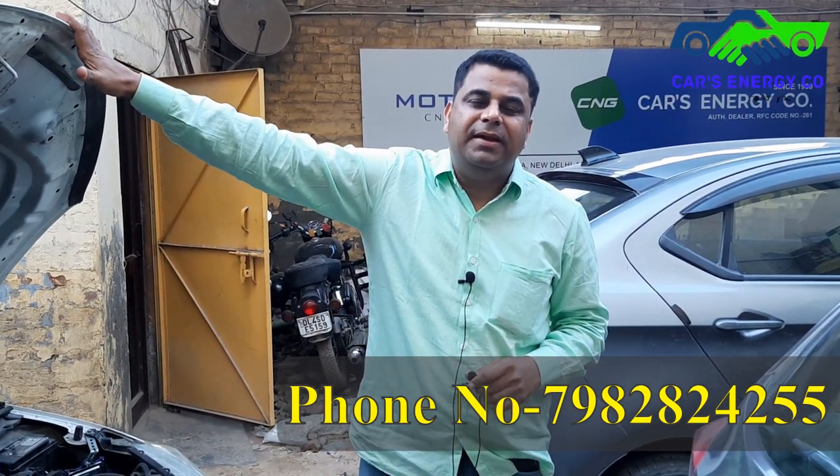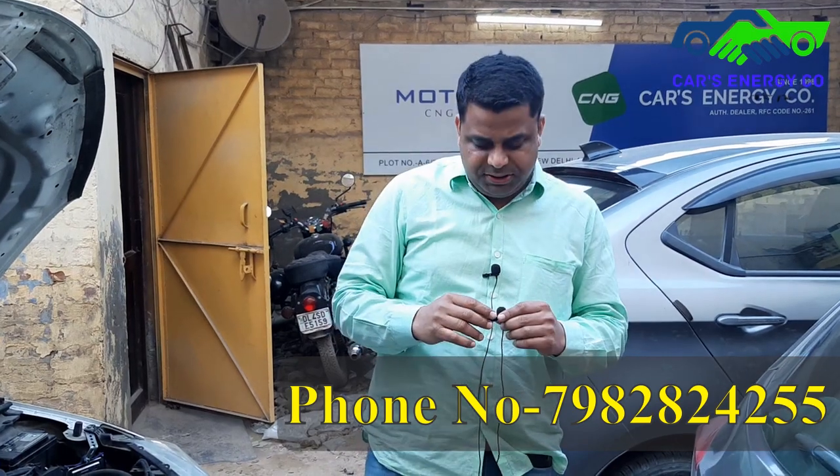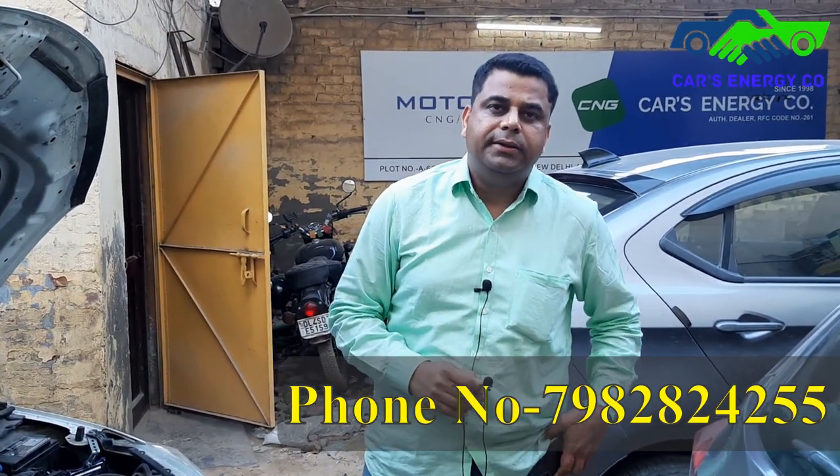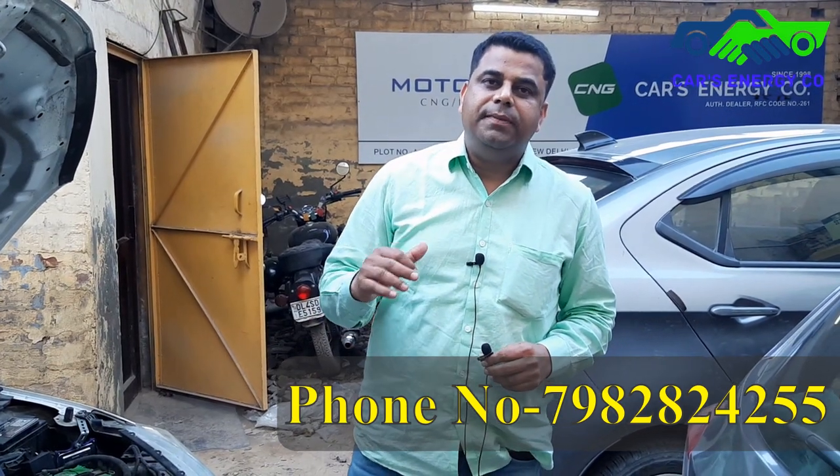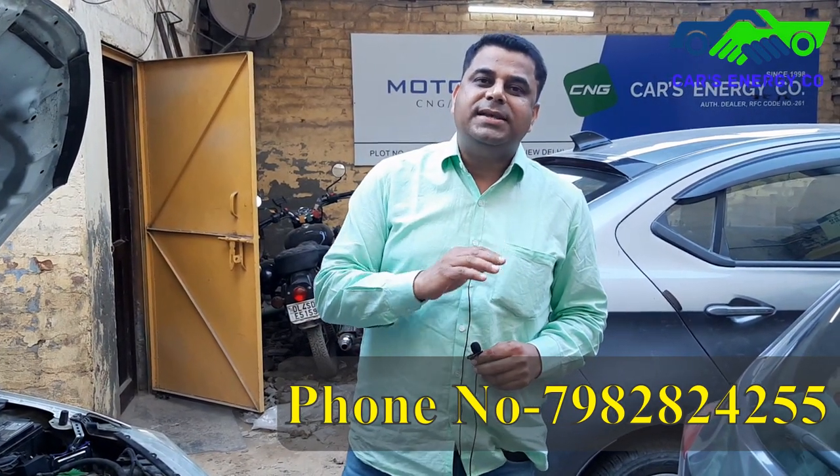This is a Honda City. Honda City is actually meant for CNG — it's probably one of the best cars for it. My main goal is to show that out of the box, I have put 10 extra things to make the installation as successful as possible.